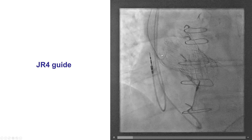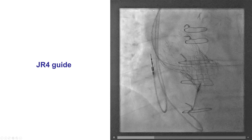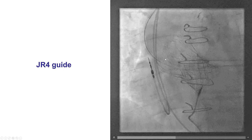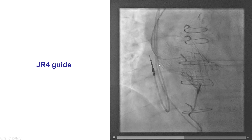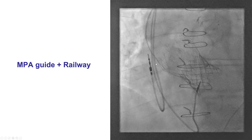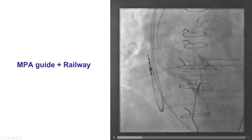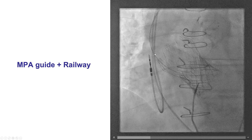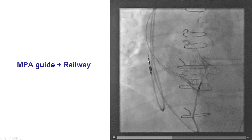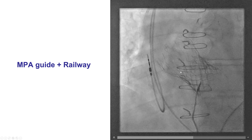The plan was to perform PCI of the right coronary artery. There were no significant lesions on the left. We tried to deliver a JR4 guide catheter to engage the right coronary artery, but the JR4 was actually catching at the top of the CoreValve. We ended up using a multipurpose catheter and used a railway — a dilator that goes through the guide — which helped us bypass that superior portion of the CoreValve, but we still had difficulty engaging the right coronary artery.